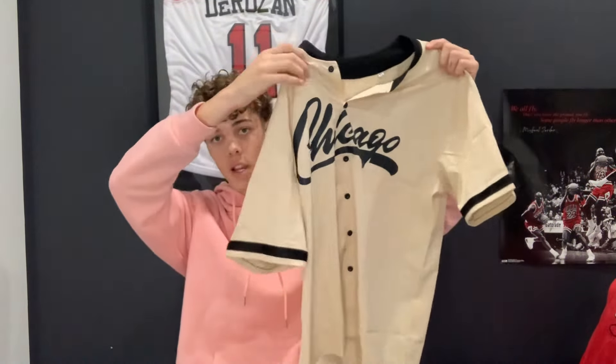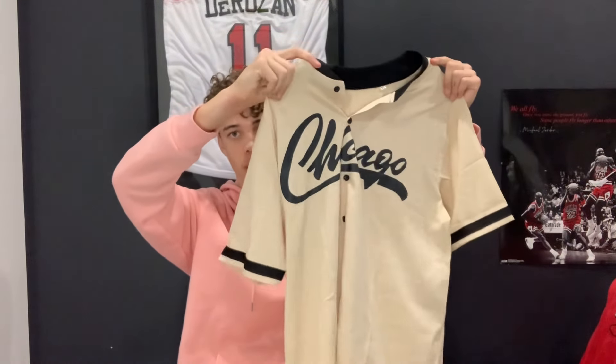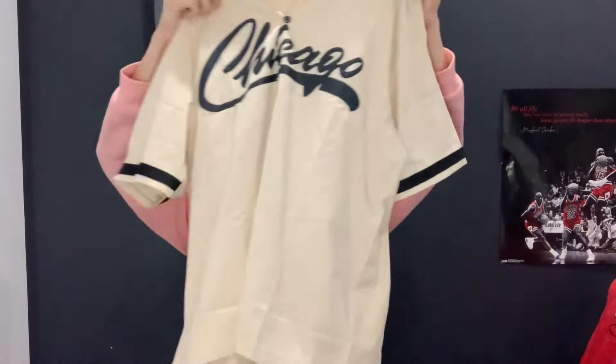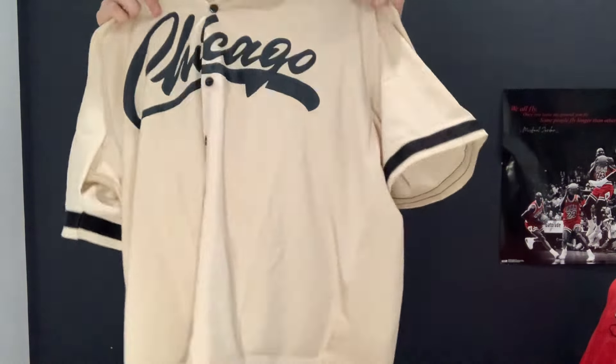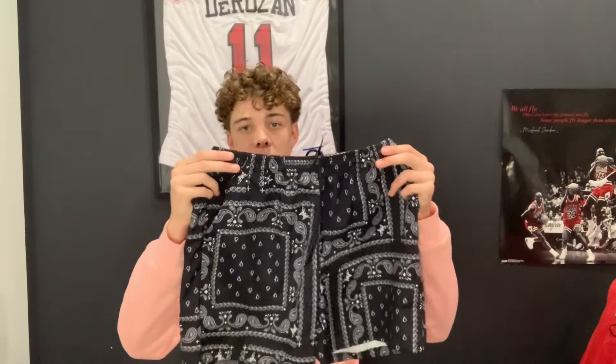Next thing we got is this Chicago baseball-style top. Chicago is one of my favorite cities in America — they have all my favorite sporting teams: the Bulls, the Bears and the Cubs. It actually was a two-piece, which comes with these shorts as well. A nice summer fit — I'm going back to America in July so I'll definitely have a few videos on that trip.